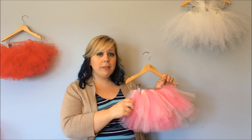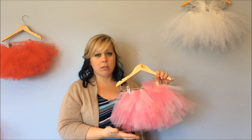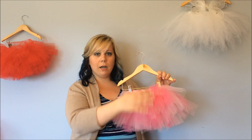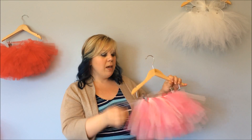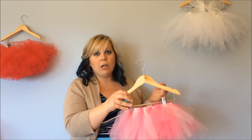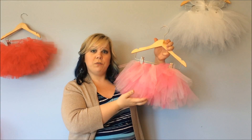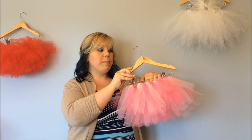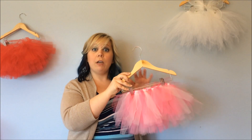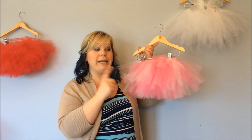First, we'll start with the double layer tutu — it's our bestseller. The reason it gets the name double layer tutu is that there are actually two layers of tulle: a top layer and a secondary layer underneath to give it some fullness. As you can see on the hanger, it gives nice fullness, but when it's on a child it is not very overwhelming. That's why I made a triple layer tutu for those who want even more fullness.